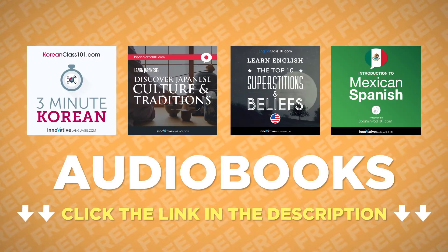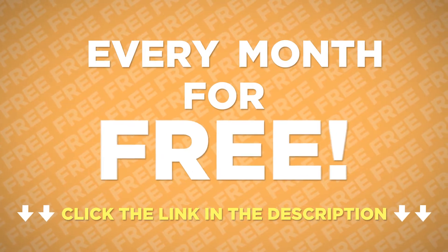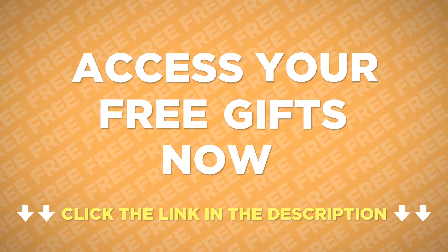Want to get cheat sheets, audiobooks, lessons, apps, and much more every month for free? Just click the link in the description to get your free language gifts of the month.